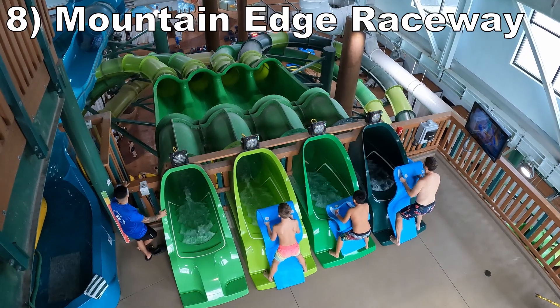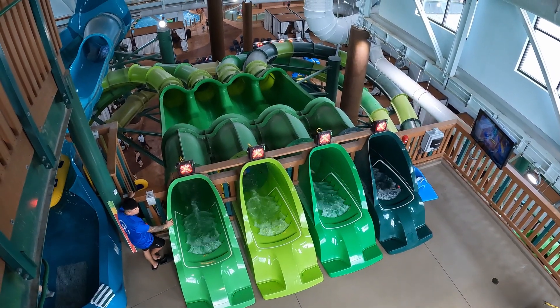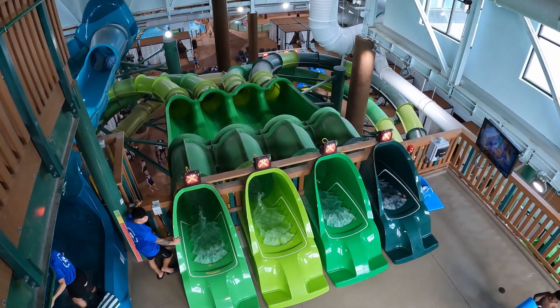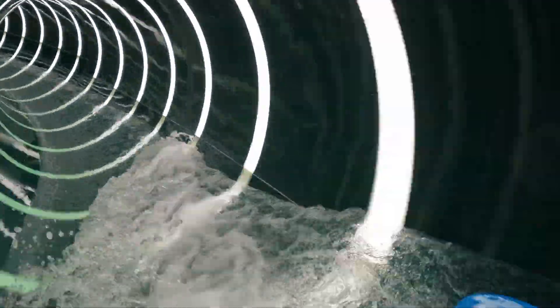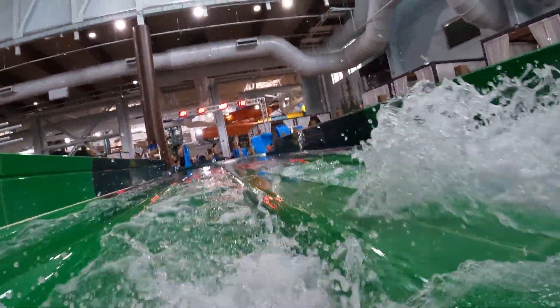Number 8 is Mountain Edge Raceway, the park's 4-lane mat racing slide with a custom layout. This one is not too intense, but it does have a surprise drop at the end. Where this ride shines is in the visual department — the turns have these aqualucent rings, and the slide opens up at a few points to accentuate the racing aspect.